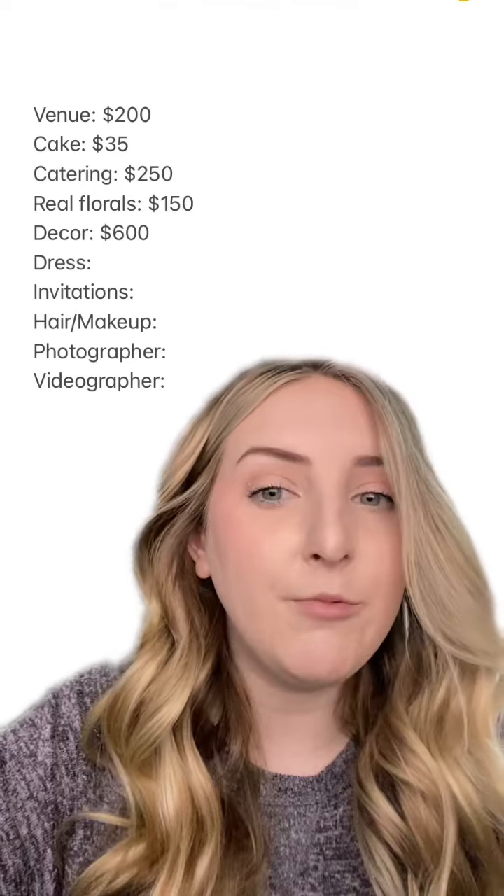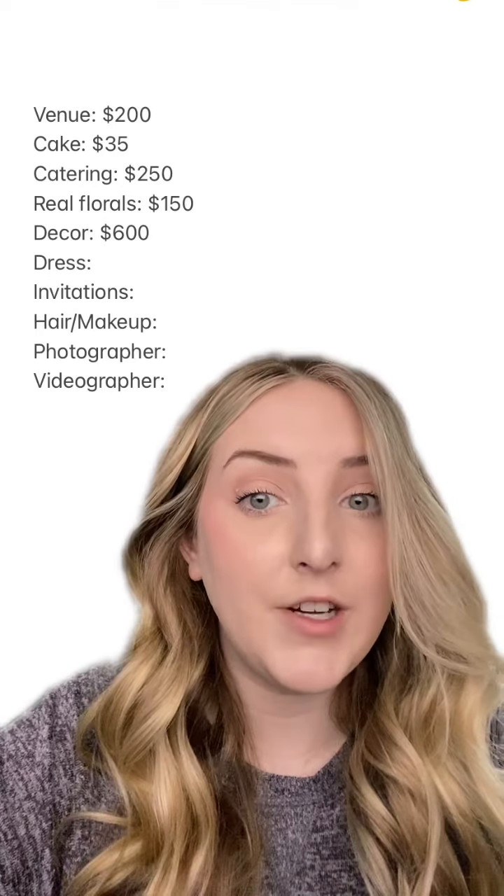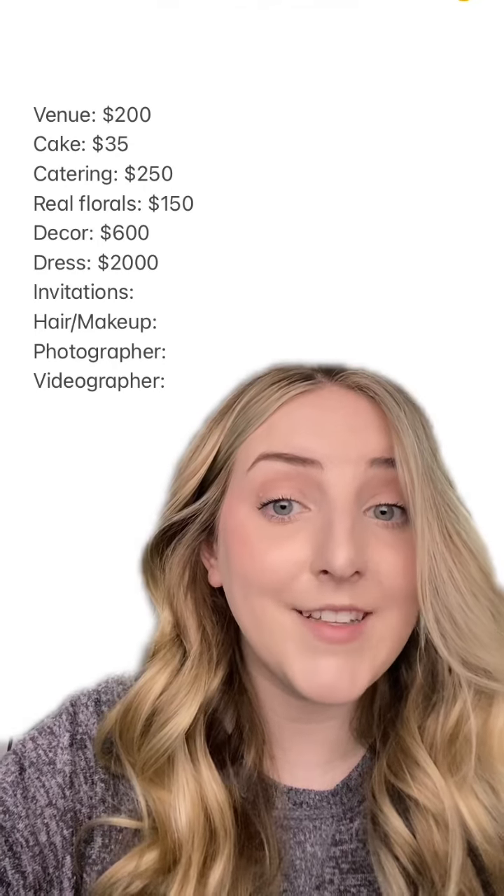I also went a little ham on the dress. If I could go back I probably wouldn't do designer, but I did love my dress — it came out to $2,000. That's a lot of money.